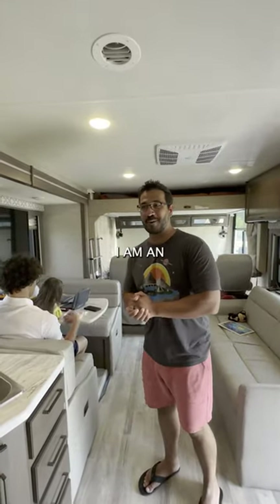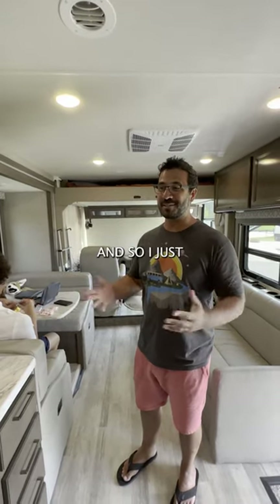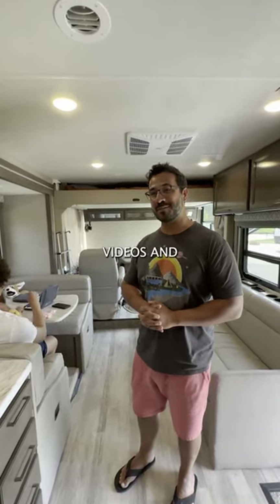What do you do for a living? I actually work for Camping World — I am an on-camera personality, so to speak. I just kind of walk around, do a bunch of YouTube videos, and smile on camera.